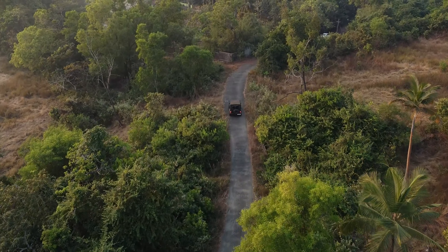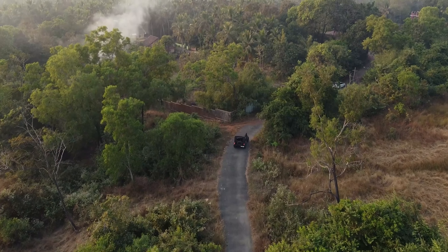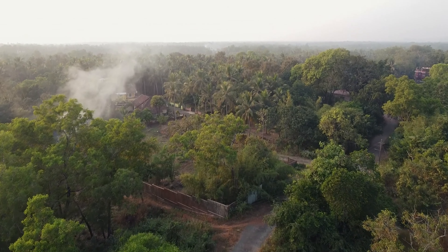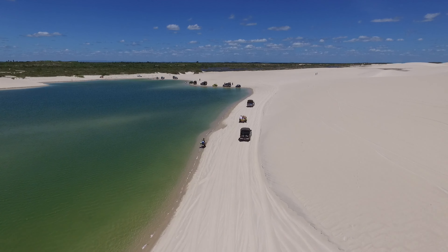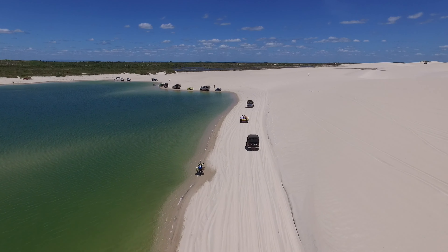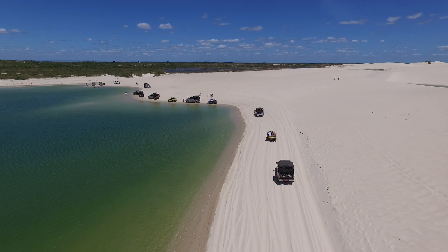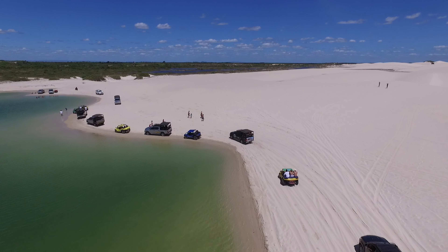12. Practice responsible driving. Maintain a reasonable speed and avoid reckless behavior. Remember that off-roading is not a race, and your safety and the safety of others should always be the priority. Responsible off-roading ensures the preservation of natural landscapes and the safety of everyone involved. Always be prepared, stay within your limits, and enjoy the adventure responsibly.